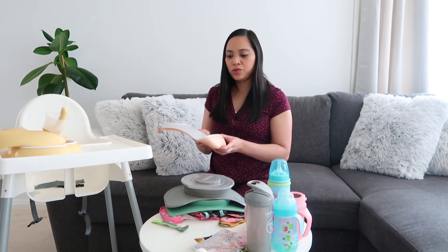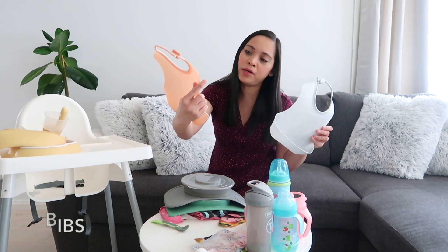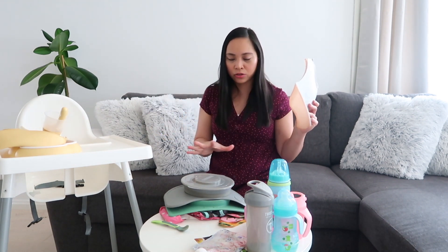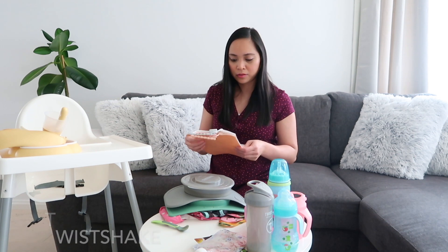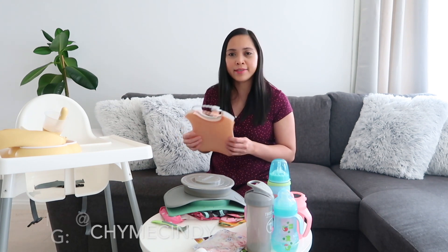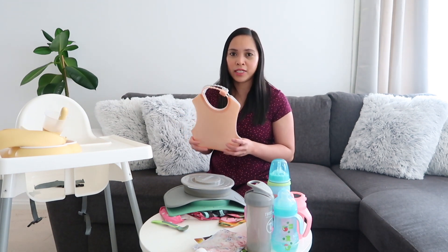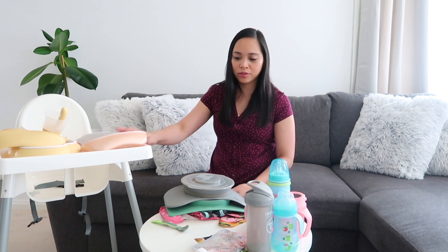We are also using another bib — these bibs are from Twistshake. If you know this brand, they sent these to me for an Instagram collaboration. All the Twistshake products I have here were sent for collaboration. You can follow me on Instagram, my username is Chyme Cindy — I'll link that below. I also write a blog called Chyme Cindy, at www.chymecindy.com — you can check the link in the description below.